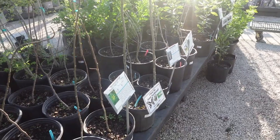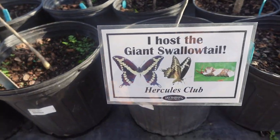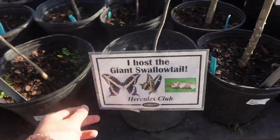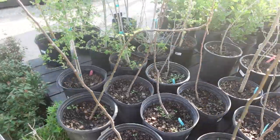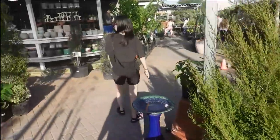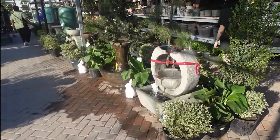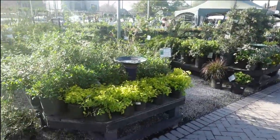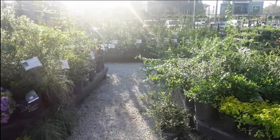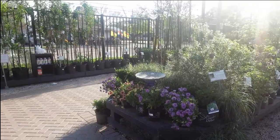Look at this one — 'I host Giant Swallowtails.' It's a beautiful afternoon at Buchanan's Nursery here in Houston, Texas.